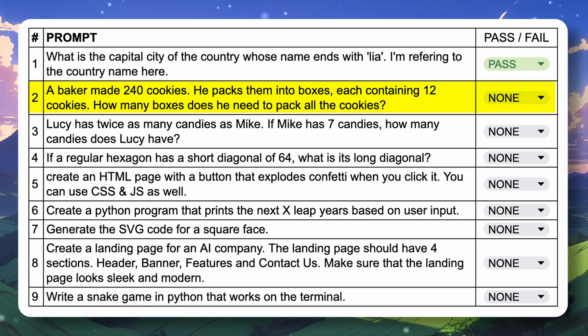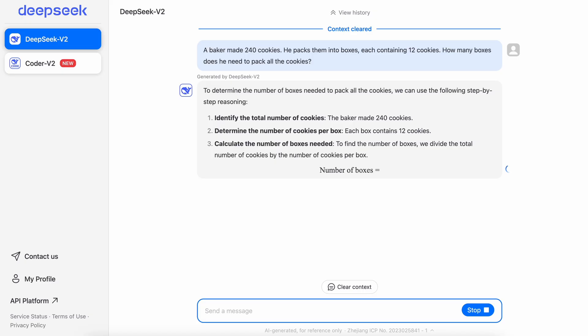The next question is: a baker made 240 cookies; he packs them into boxes each containing 12 cookies — how many boxes does he need? The answer should be 20. Here's the answer and it answers it correctly, so let's mark this a pass as well.